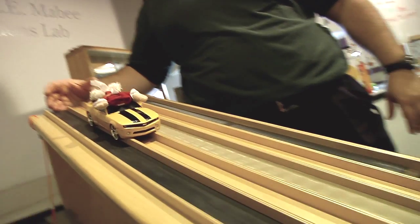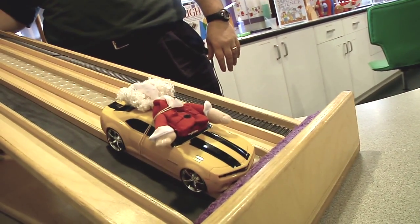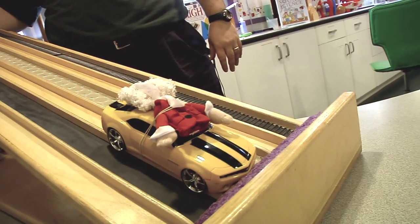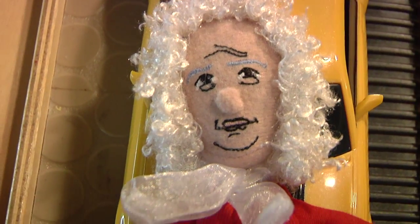Without a seat belt, your inertia won't change with the car's inertia, and your body will attempt to continue its motion at the same speed the car was going. So always wear your seat belt. This has been another Oh Wow Moment from the Children's Museum of Houston. We hope your mind can come out to play.